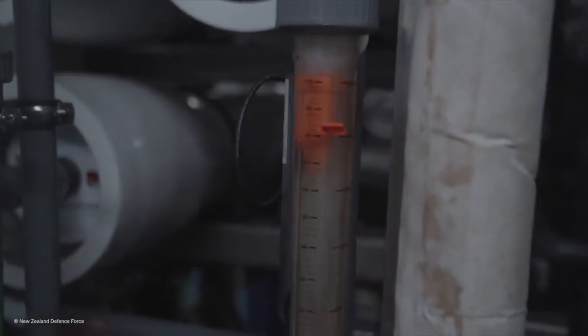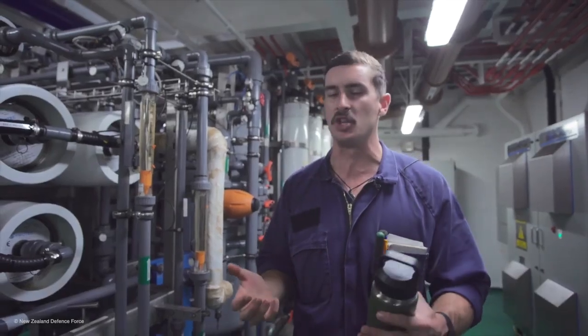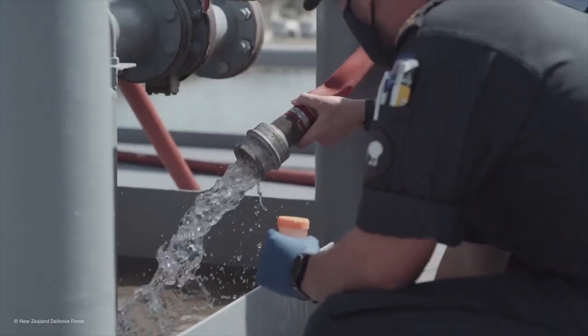On the output you get clean, fresh, drinkable water which is then stored in the ship's fresh water tanks and we're able to hold up to 250,000 litres of water — 250,000 of these — and that is what we'll be providing the people of Tonga in the coming days.